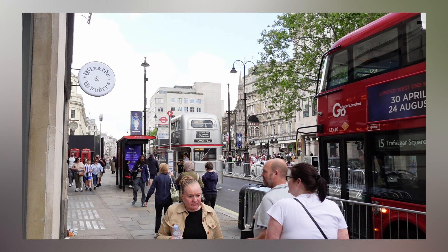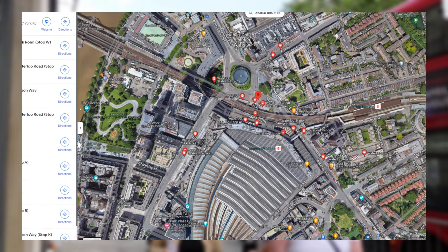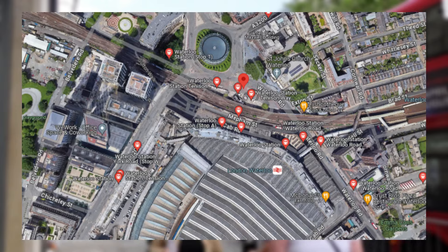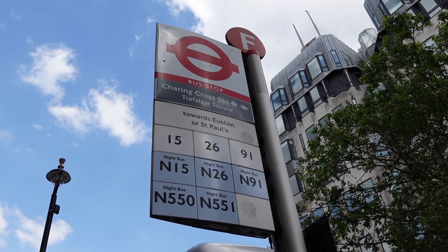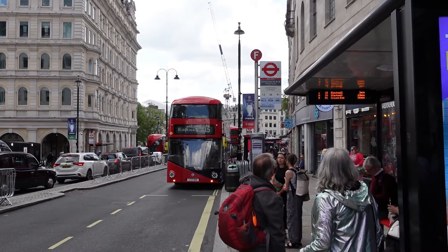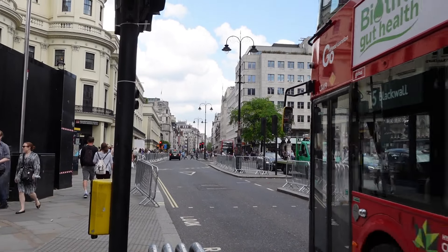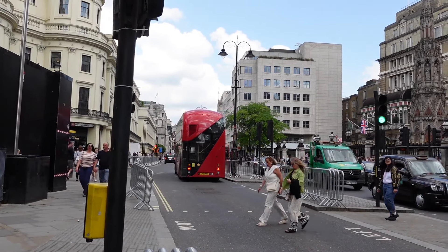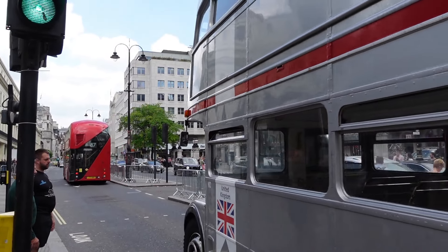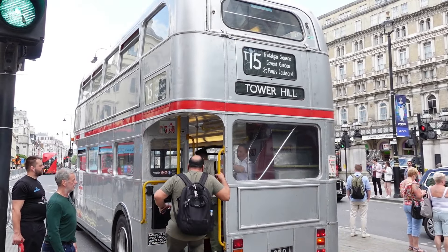The T15 additionally has a couple of runs to and from Waterloo station, but the timetable doesn't specify what stop at Waterloo it leaves from. There are a lot of stops dotted around Waterloo and to regular tourists that would be a very stressy thing to deal with. The T15 runs towards the tower from the same stop as a regular 15 bus, across from Charing Cross station. This isn't really clear at all because I didn't find any signage or adverts at the bus stop about the T15. The timetables also only show the exact stop to get on the bus when you're at the tower.